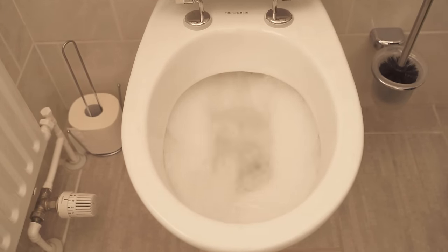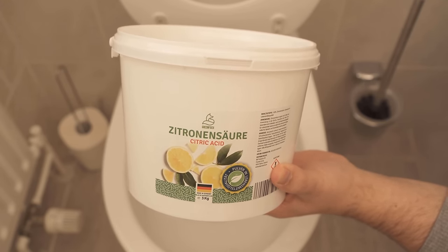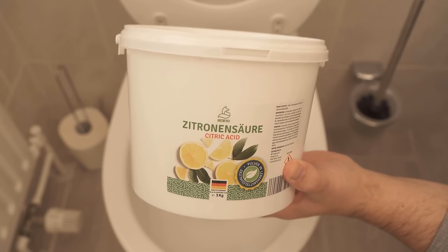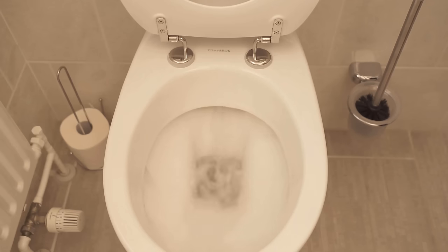But if you don't have Red Bull which has expired, you can of course also take citric acid in powder form. We also have this in the store — you can find it linked below in the video description.